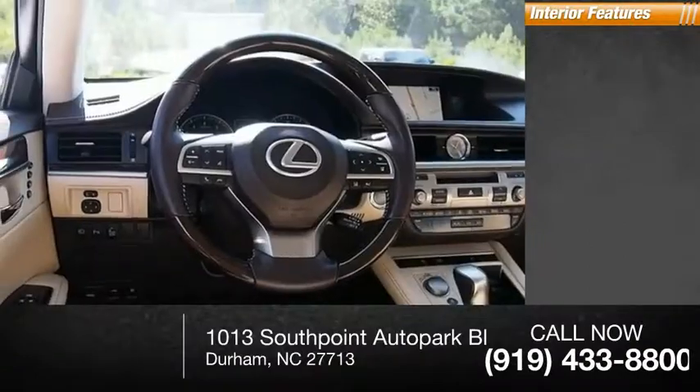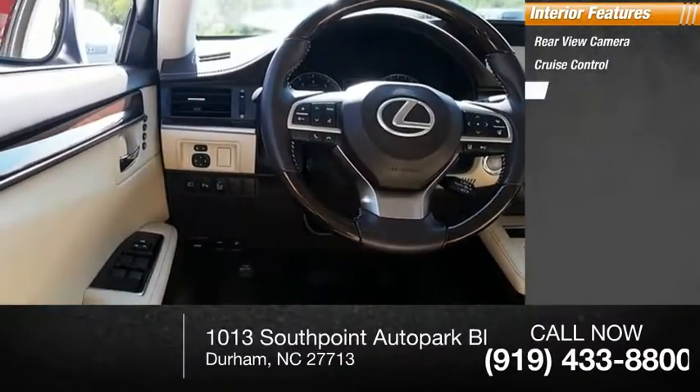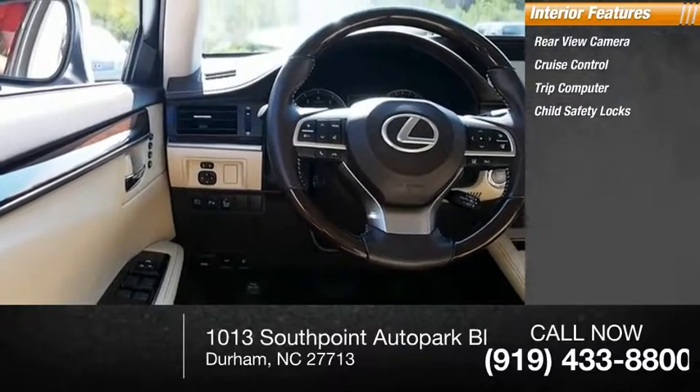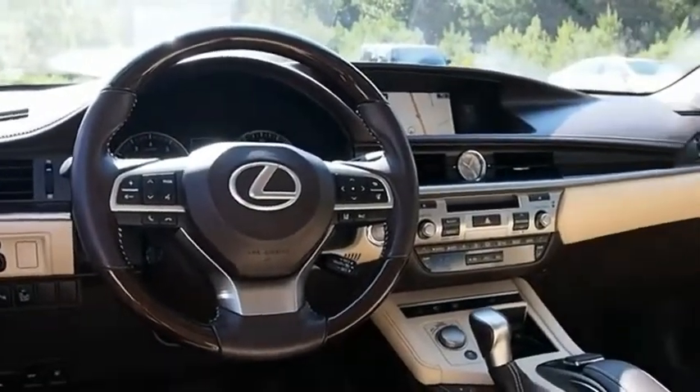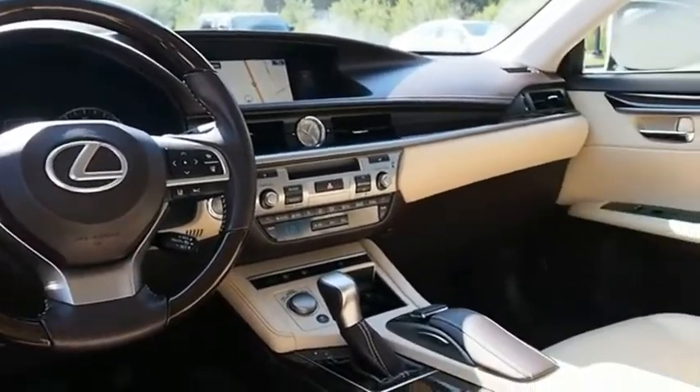Inside you'll find rear-view camera, cruise control, trip computer, child safety locks, and power steering. Searching for a dependable vehicle that looks great, too? You've found it. So stop in today.